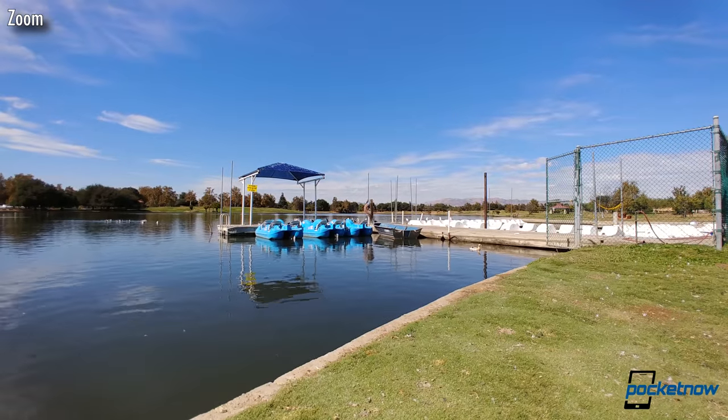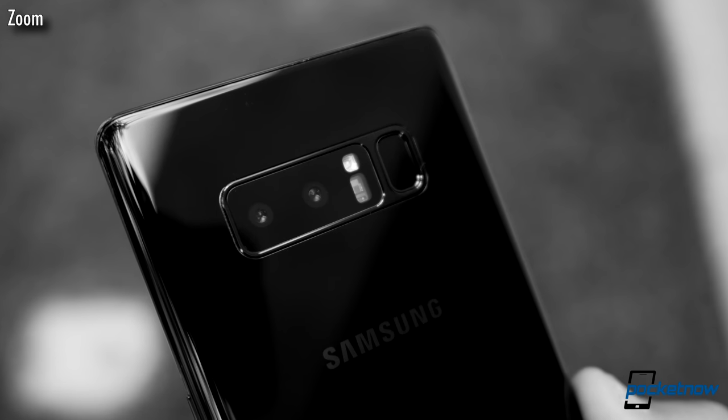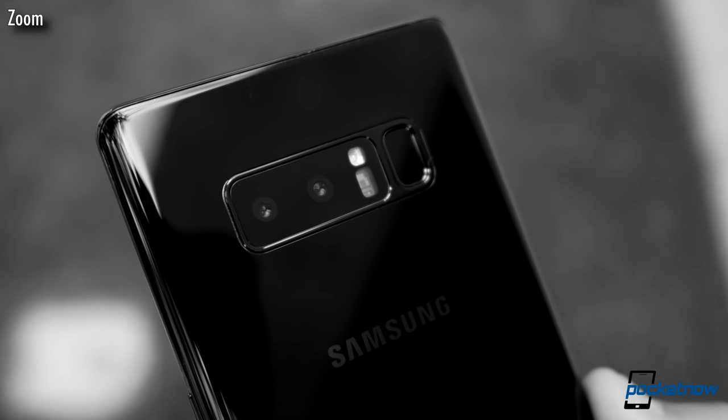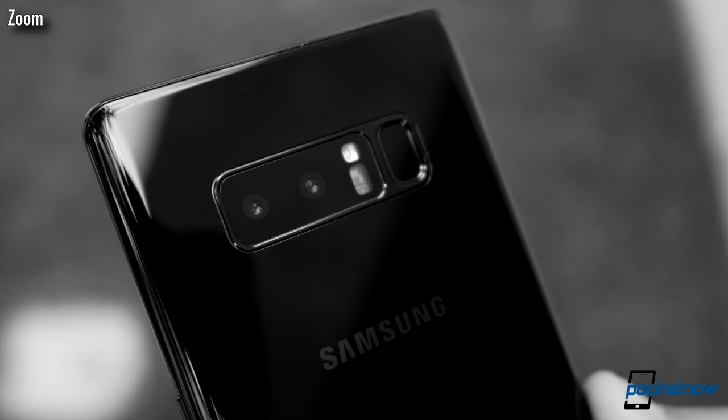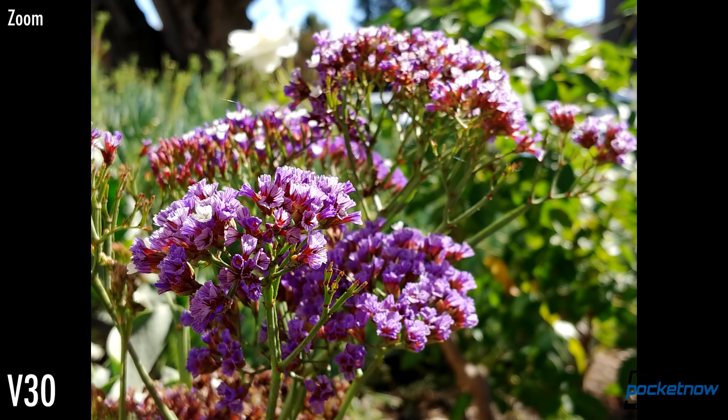Not having a zoom sensor just doesn't feel like much of a compromise. Matching the field of view of the Note 8's zoom sensor at 2x zoom, images look comparable.